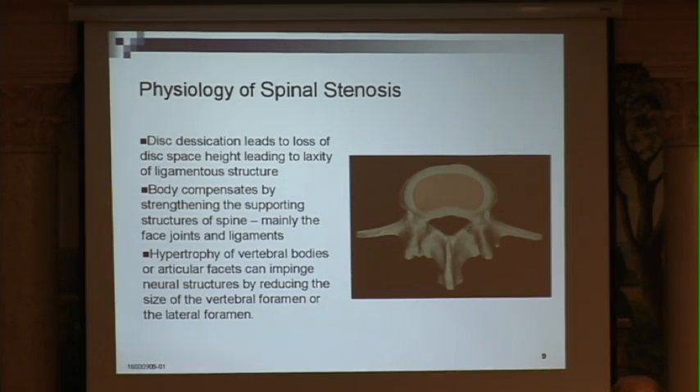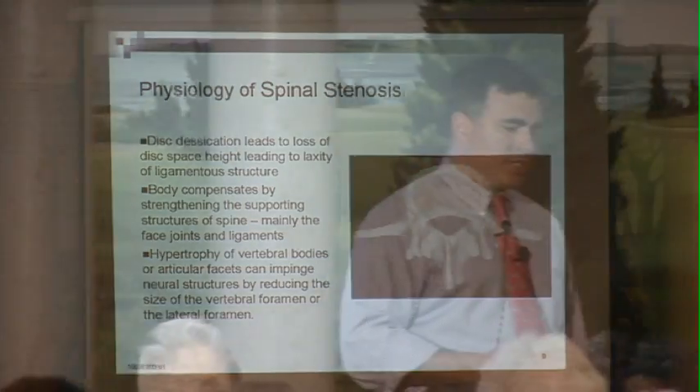So what happens as we get older? We have these repeated injuries to the disc — lifting, bending, playing football, playing hockey, skiing, rock climbing, whatever your poison is. And over the course of a lifetime, these injuries kind of build up.